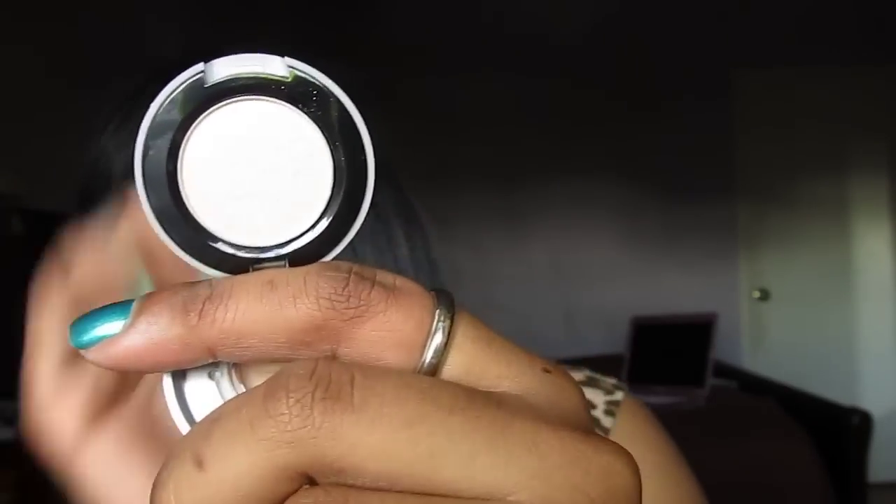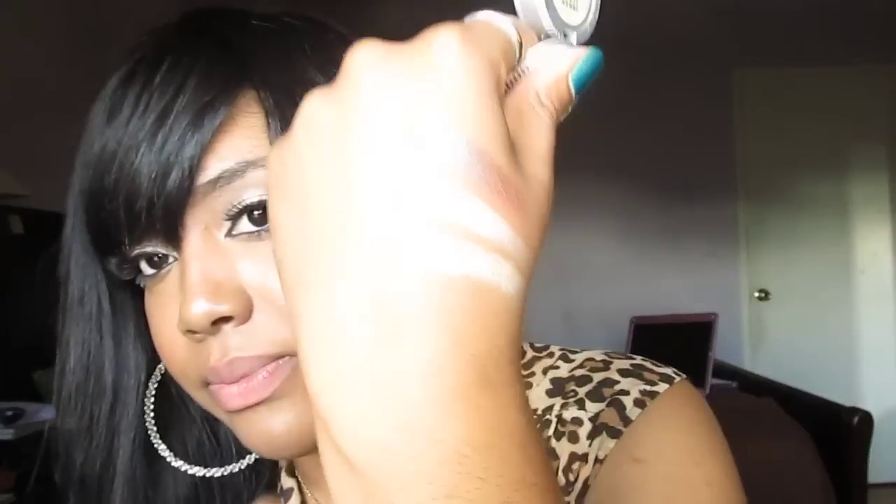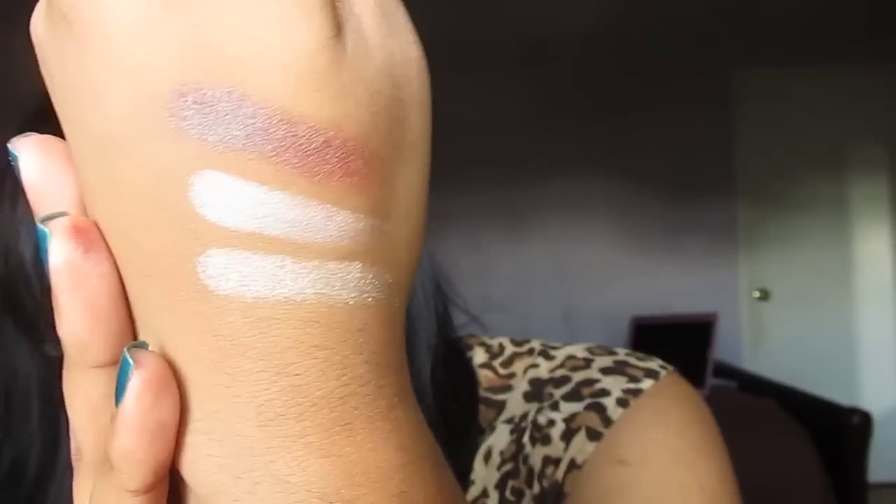And last is Midnight Cowgirl. I hate these boxes, they're so annoying. So this is Midnight Cowgirl — ooh, I like. I can't explain this color. It kind of reminds me of Shroom, but more golden. I don't even think the camera's really picking up that true color because this is so pretty. It feels very chunky though — it's a different formula than the other ones. Maybe because it has glitters in it; this is the only one that has some chunky glitters in it.